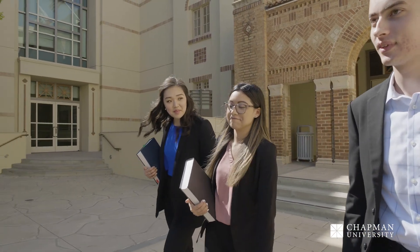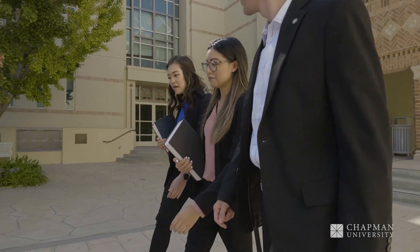If you'd like to learn more about the Fowler School of Law experience, contact our admission team to discover how we prepare students to become the best lawyers imaginable.